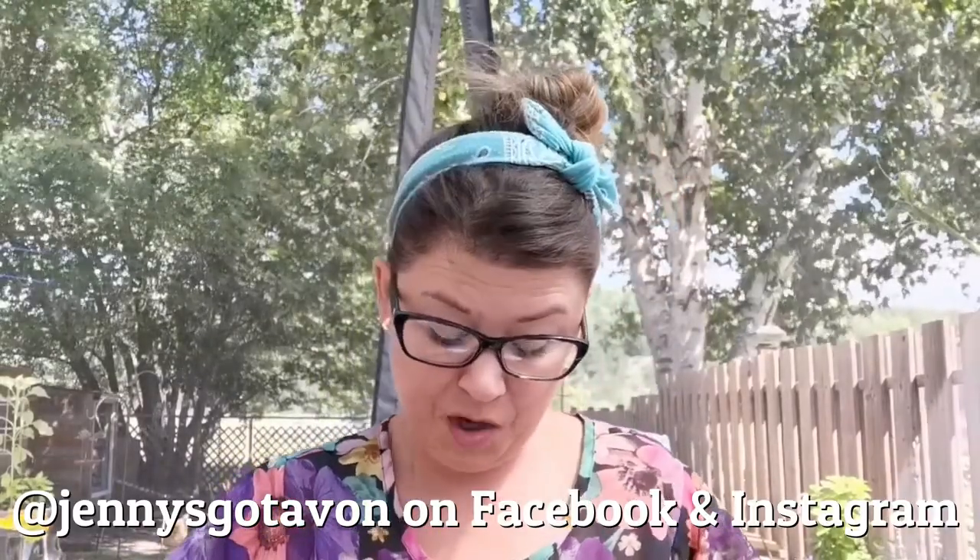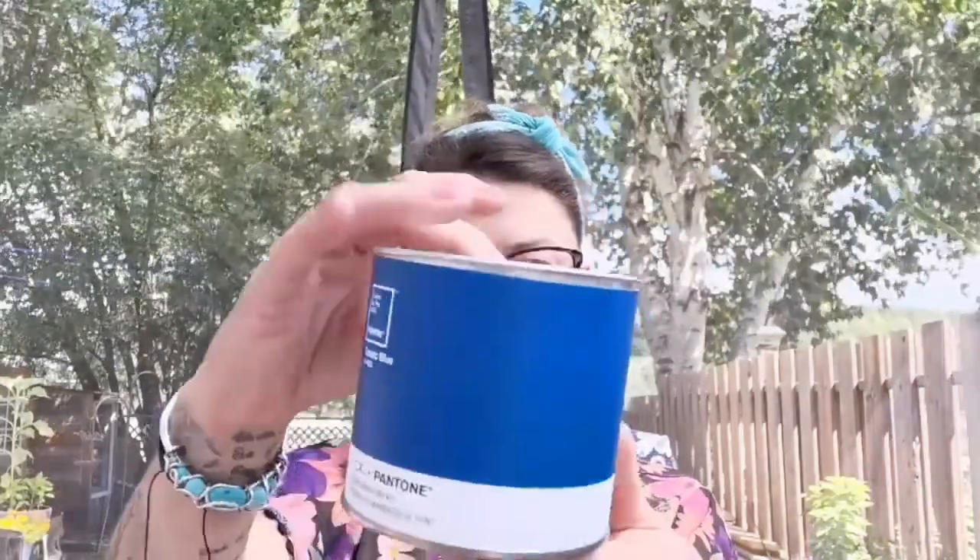Maybe I'll do a draw for one or two of them. We do have a primer guide, so if you're not sure what primer is proper for your skin, I have that guide and can share it with you or email it to you, or I'll post it to my Jenny's Got Avon group and page. Made in Korea. I love the paint can and I love my home renovations so it just suits me. Stay tuned for this coming in the next brochure.